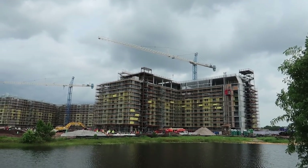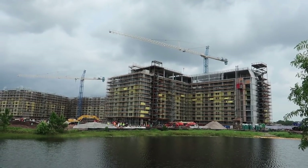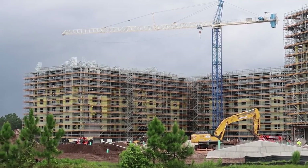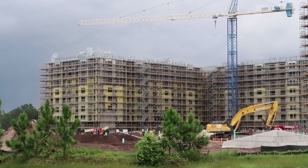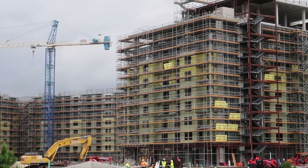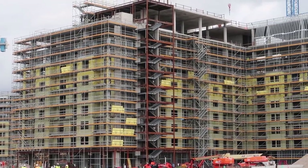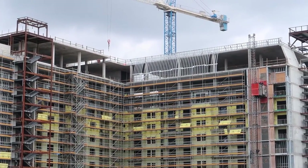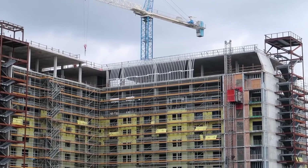Disney's Riviera Resort is over here — not excessively further along than the last time we were here, but it is a lot larger than I thought it was going to be. That is one gigantic resort. I wonder what's going to be up on that top floor where they've got those curved pieces of framing — I know there's not going to be windows there, but is that going to be like a big restaurant or something?